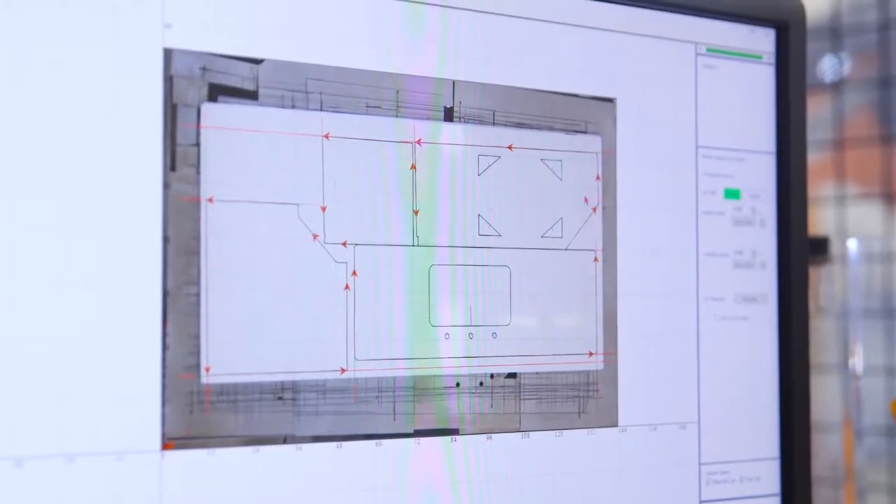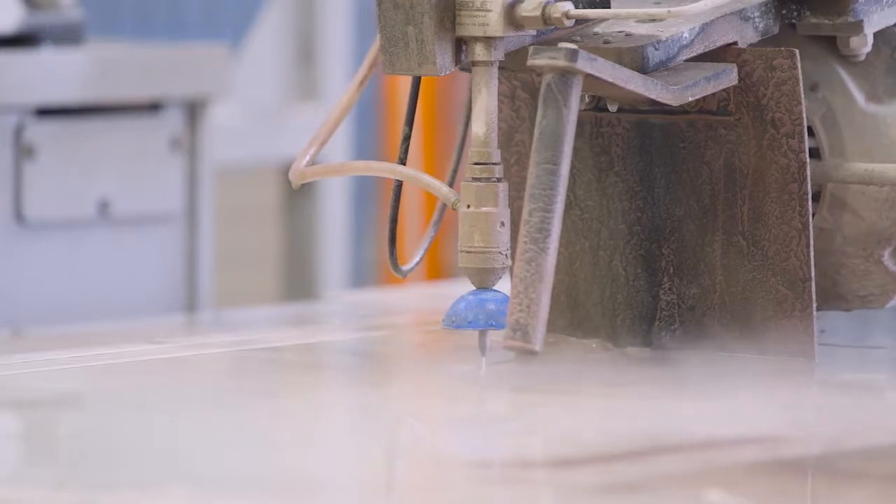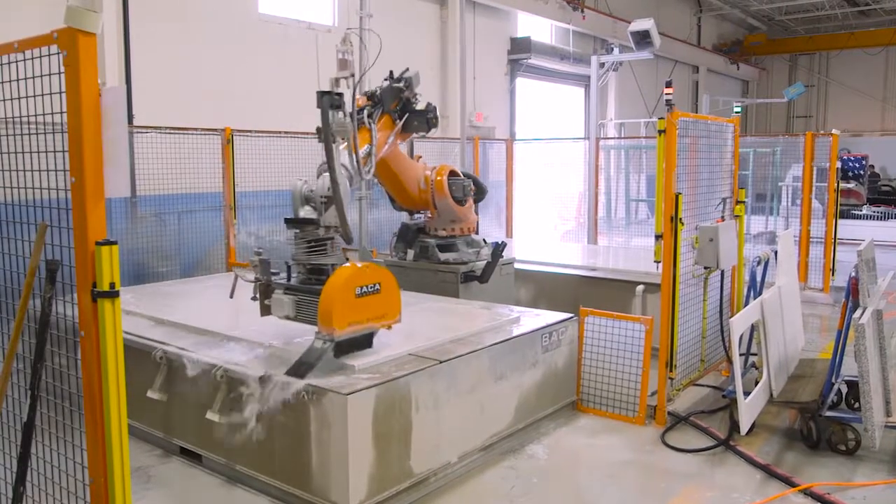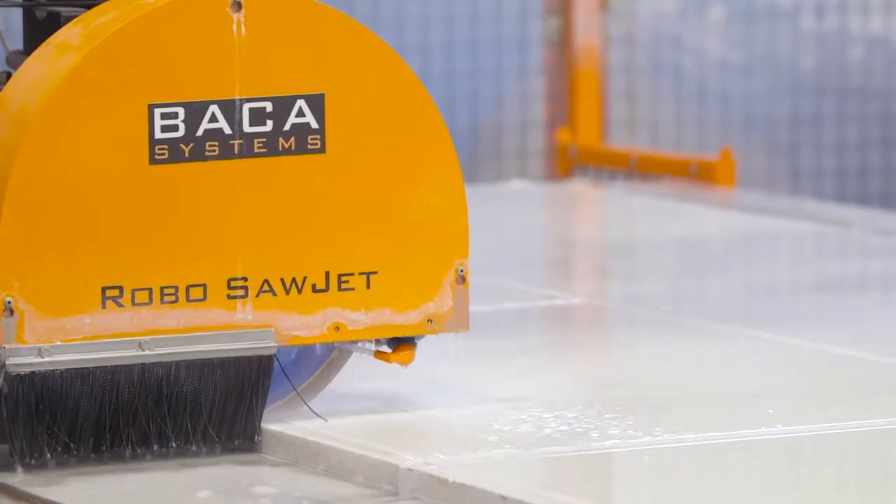The maintenance on the RoboSawJet is nothing. We have not done any maintenance on it. We had no downtime. The traditional gantry style SawJet, we have had issues with maintenance where very expensive parts and very difficult parts have been replaced, creating lots of downtime and no jobs being cut. While the RoboSawJet just cuts and cuts and keeps cutting.